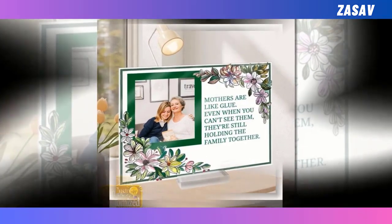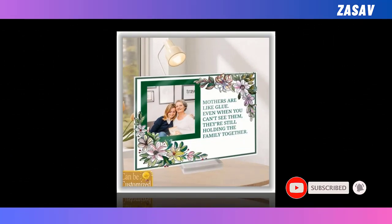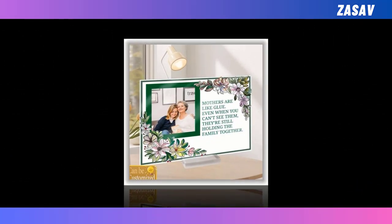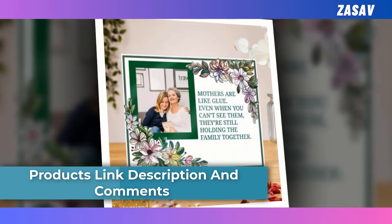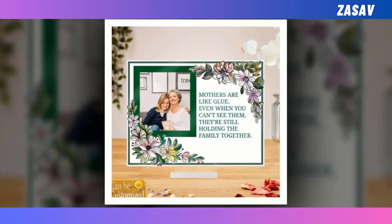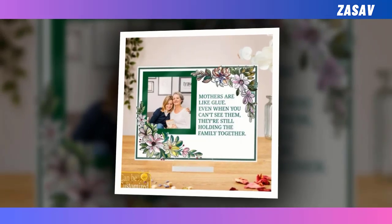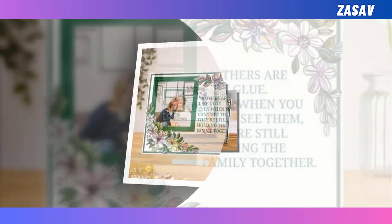Its versatility extends beyond being a memory keeper — it doubles as elegant home decor suitable for any room. Whether displayed in a bedroom, living room, or wine cabinet, it adds a sentimental touch to the space. Perfect for birthdays, housewarmings, or any special occasion, this plaque makes a thoughtful and unique gift. With various dimensions available and an included acrylic stand for easy display, it's a convenient and heartfelt choice for honoring mothers.